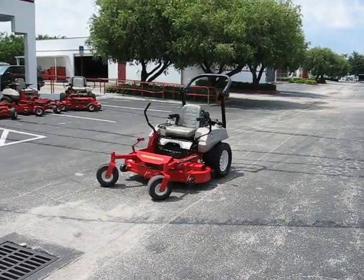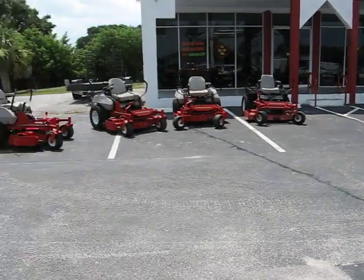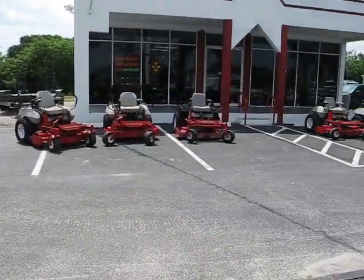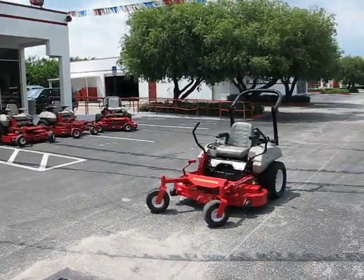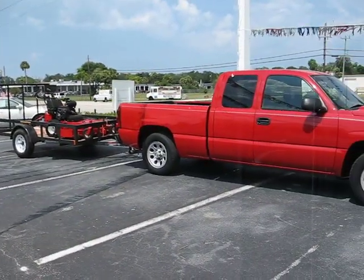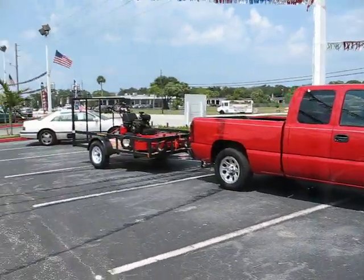Welcome to another bright and sunny day here at Jumbo Equipment, home to the largest selection of zero-turn riding mowers — all makes, all models — to and including package deals with pickups, trailer, and mowers complete.